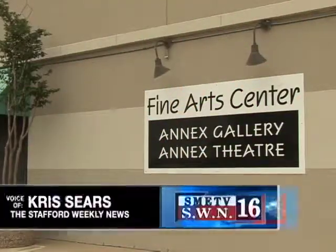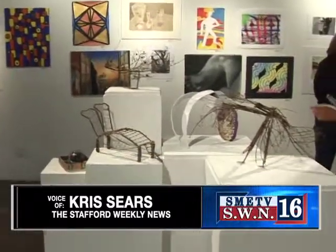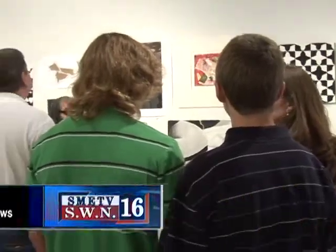Recently, the Fine Arts Center's Annex Gallery hosted an evening of contemporary artwork by some of HCC's students at the Southwest Campus.